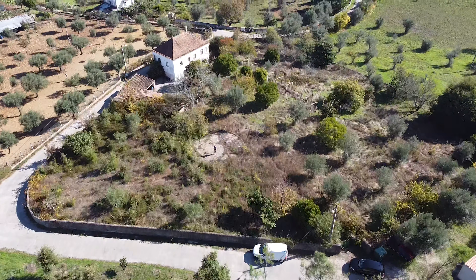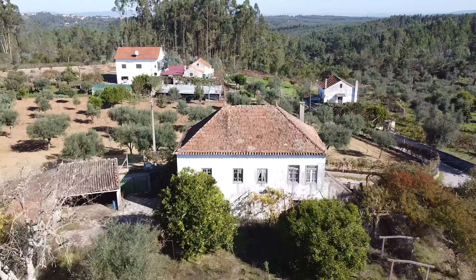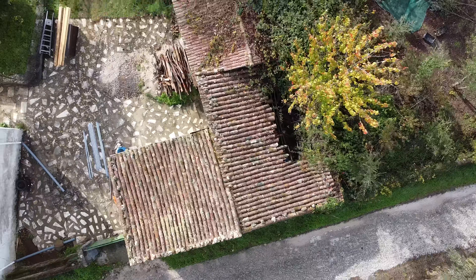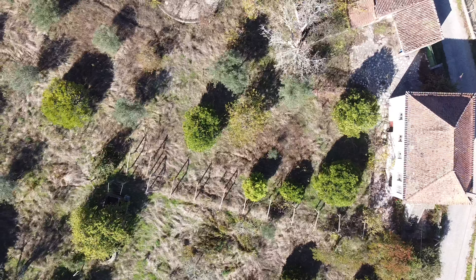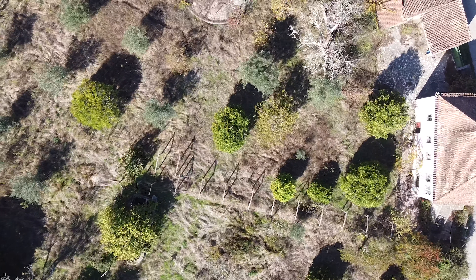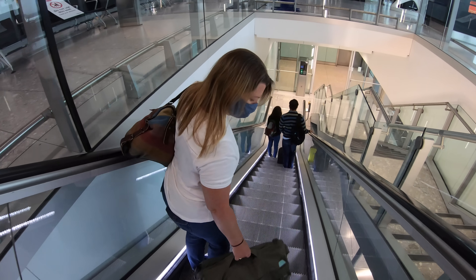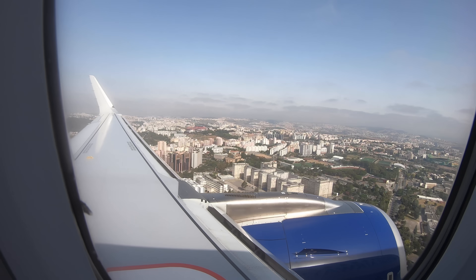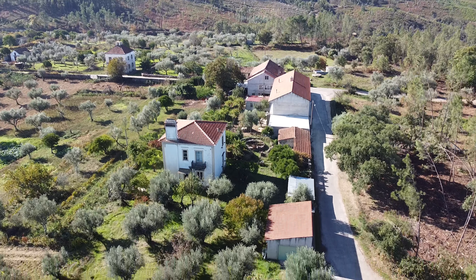This is actually the fourth property that my wife and I have renovated together, but it's certainly our biggest to date. Not only do we have the house, we have the outbuildings and the land to contend with as well. It's going to be a multiple year-long project, but we feel very fortunate that we've been able to essentially trade urban living in London for this beautiful place in the sun in Portugal.